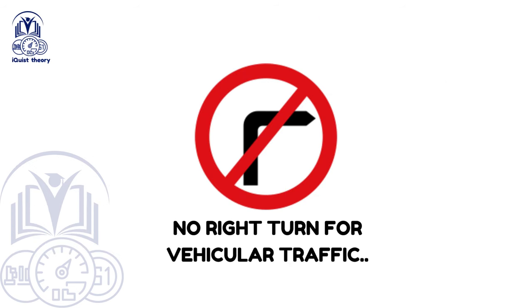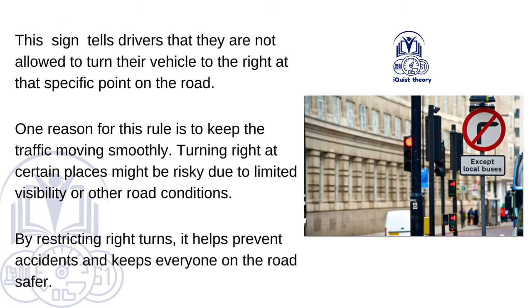No right turn for vehicular traffic. This sign tells drivers that they are not allowed to turn their vehicle to the right at that specific point on the road. Turning right at certain places might be risky due to limited visibility or other road conditions. By restricting right turns, it helps prevent accidents and keeps everyone on the road safer.